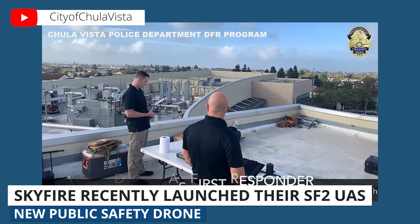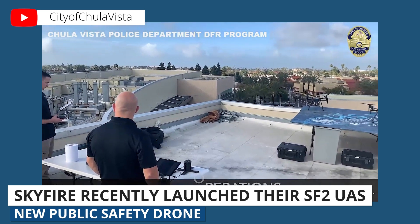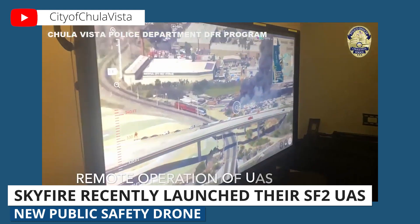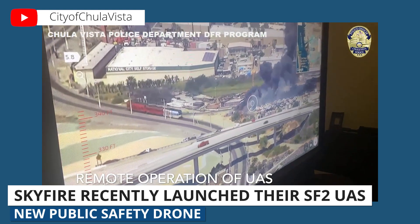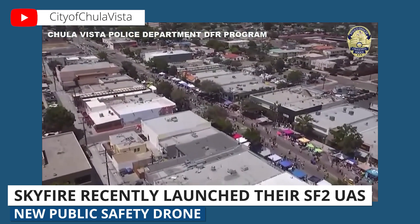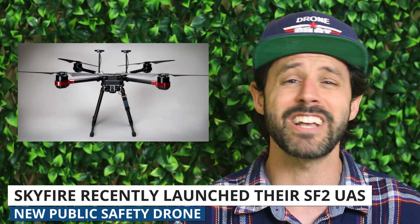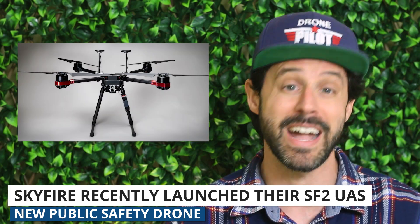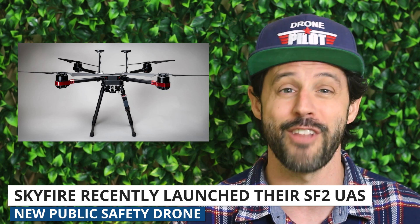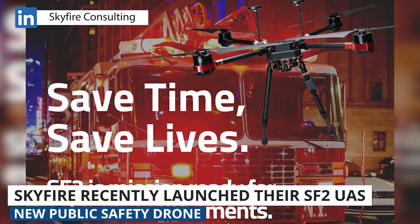They helped the Chula Vista Police Department — which is arguably the top police department drone program in the U.S. — to secure a beyond-visual-line-of-sight waiver and to create their very first drone-as-first-responder program. The program deploys a drone automatically to the scene of 911 calls, providing aerial data as officers travel to the scene so they can have the benefit of situational awareness before arriving. We have high hopes for this drone and are looking forward to seeing more of them out in the field.